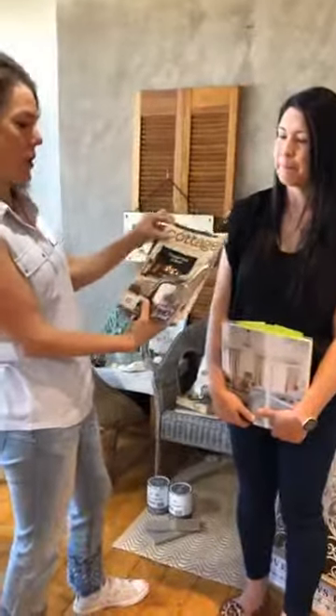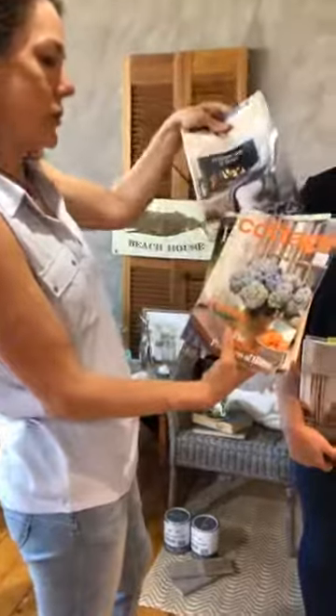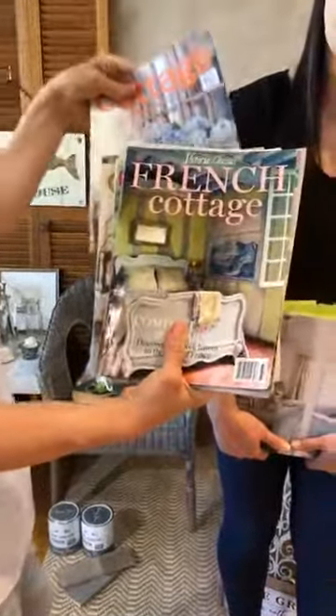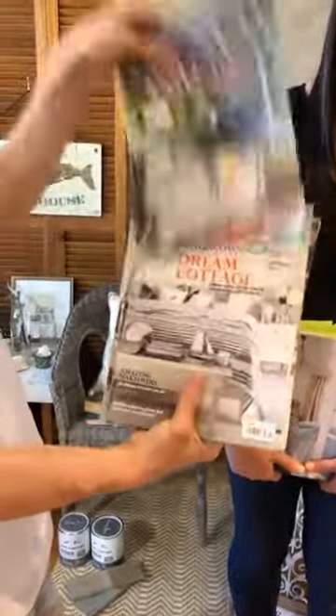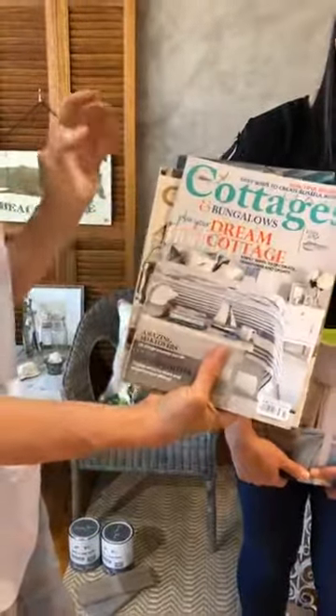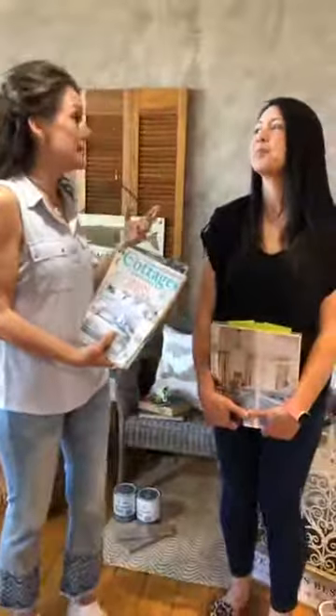We have some old magazines — these are all about cottage. There's one called the Cottage Journal, one of my favorite ones. And look — French cottage! So many different styles. Some are really rustic. This one here is Cottage and Bungalows, and as soon as you see this look, it gives you the idea of beach. So we're going to cover three different looks that you could create and call cottage.